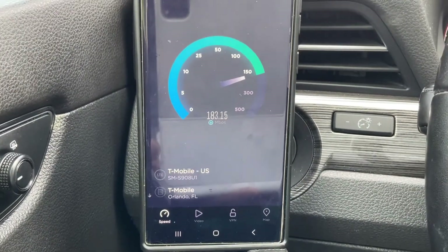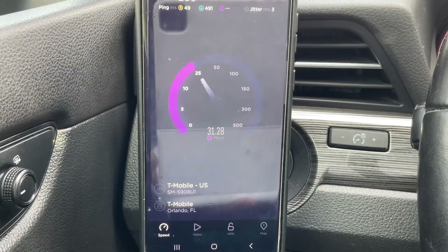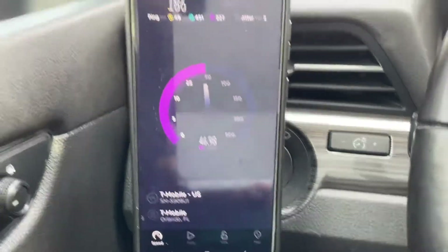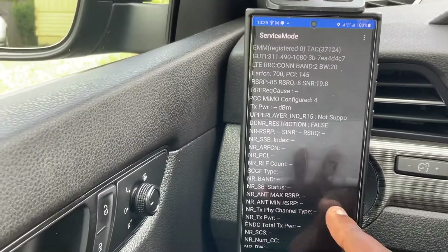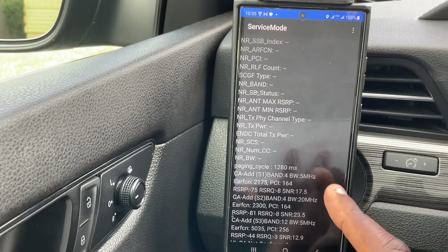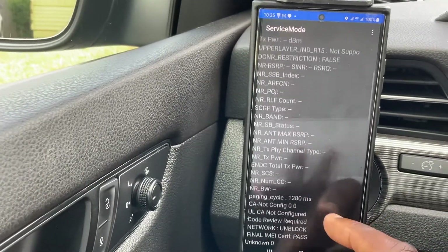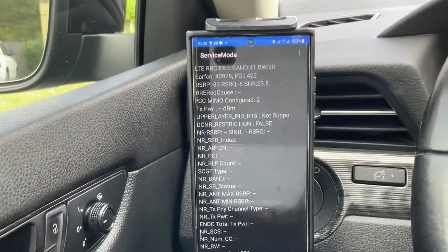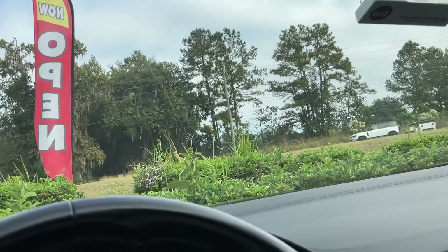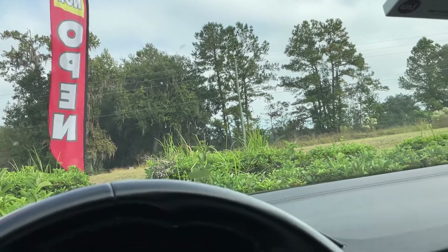Switching over to LTE to see how it compares for T-Mobile. There's really no difference until that backhaul shows up — it's a little faster on 5G but not by much. The upload is the real difference. Looking at spectrum: Band 2 at 20 MHz, Band 4/66 MFBI, and Band 12 — four-carrier aggregation, 50 MHz total. And then Band 41 just kicked in. Running a speed test — 66 kicked back in, so never mind.